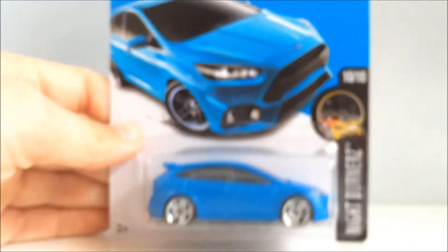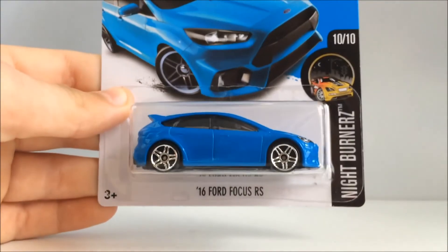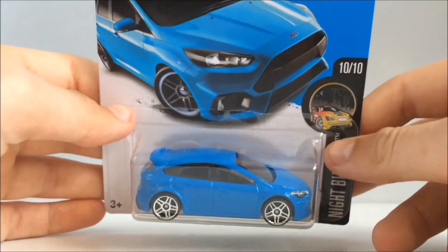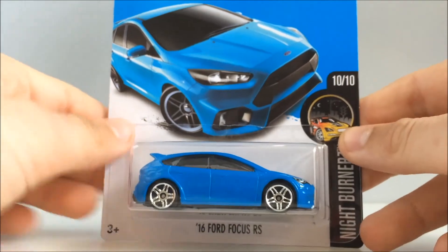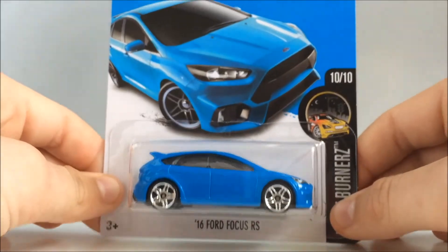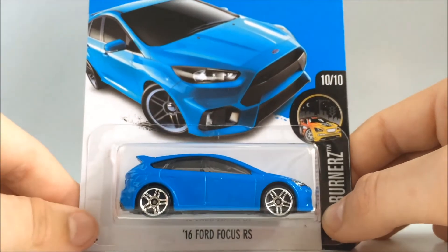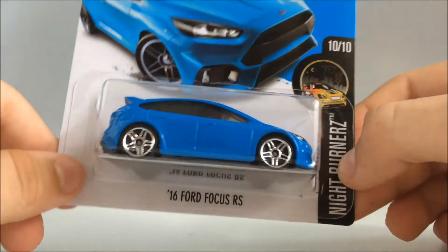Alright, here's definitely my second favourite car of the whole haul. Let me focus this. The 2016 Ford Focus RS — I don't know why I didn't pick up duplicates of this, because I love this thing so much. The colour they picked for this car is just the perfect, most perfect colour you could have chosen for it. I'm really glad that I picked this up and that my Target got this case.